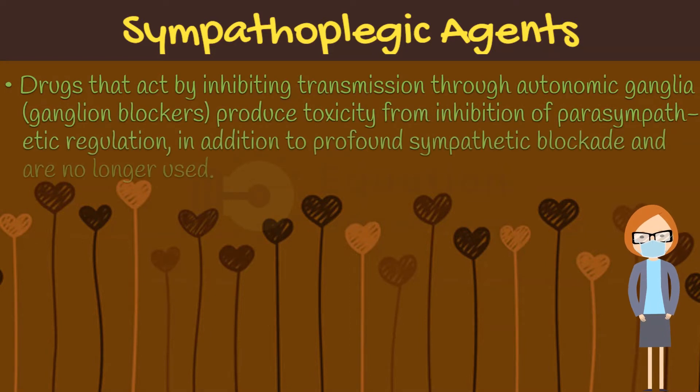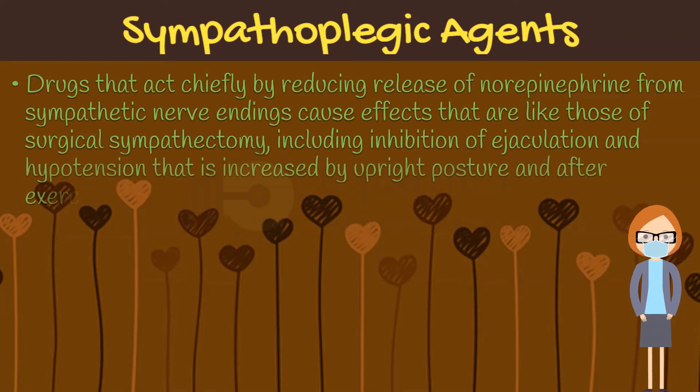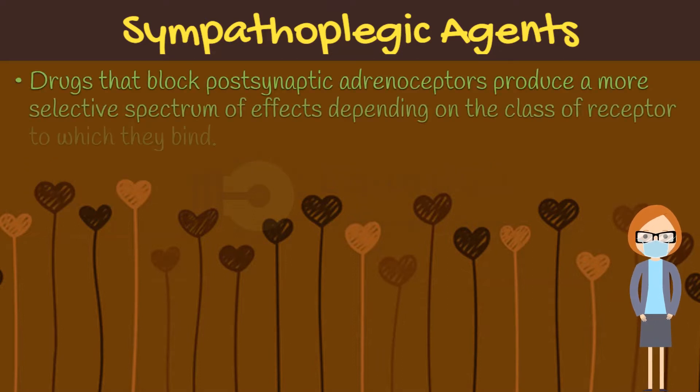Drugs that act by inhibiting transmission through autonomic ganglia — that are ganglion blockers — produce toxicity from inhibition of parasympathetic regulation, in addition to profound sympathetic blockade, and are no longer used. Drugs that act chiefly by reducing release of norepinephrine from sympathetic nerve endings cause effects like those of surgical sympathectomy, including inhibition of ejaculation and hypotension that is increased by upright posture and after exercise. Drugs that block post-synaptic adrenoceptors produce a more selective spectrum of effects depending on the class of receptor to which they bind.